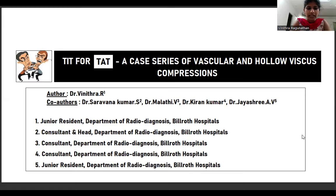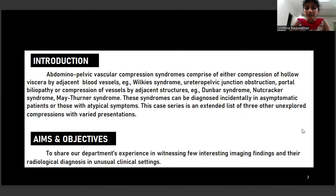Introduction: abdominal pelvic vascular compression syndromes comprise of either compression of hollow viscera by adjacent blood vessels — examples include Wilkes syndrome, ureteropelvic junction obstruction, and portal biliopathy — or the other way around, that is compression of vessels by adjacent structures. Examples for this include Dunbar syndrome, Nutcracker syndrome, and Metana syndrome. These syndromes can be diagnosed incidentally in asymptomatic patients or those who come with atypical symptoms; these patients will never come to us with a direct clinical picture. This K-series is an extended list of three other unexplored compressions who came to us with varied presentations, and the aim is to share our department's experience in witnessing interesting imaging findings, their radiological diagnosis, and how we arrived at that diagnosis in such unusual clinical settings.